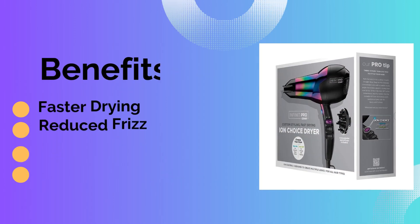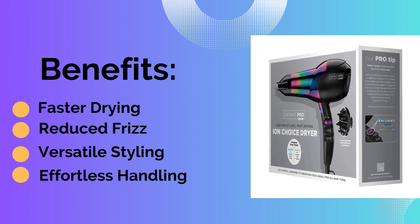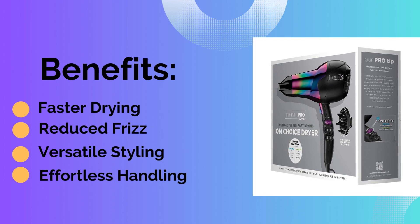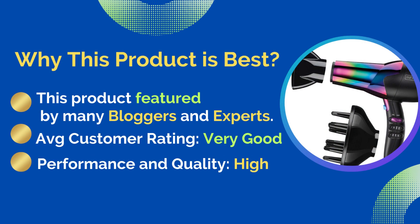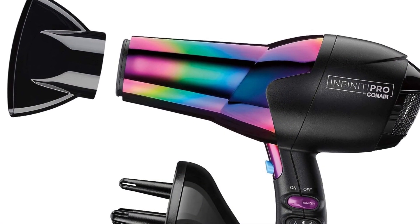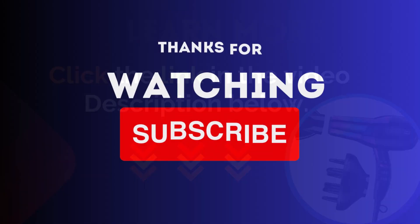Benefits include faster drying, reduced frizz, versatile styling, and effortless handling. This product is best because it is featured by many bloggers and experts, with an average customer rating of very good performance and quality. For more details, click the link in the video description below.